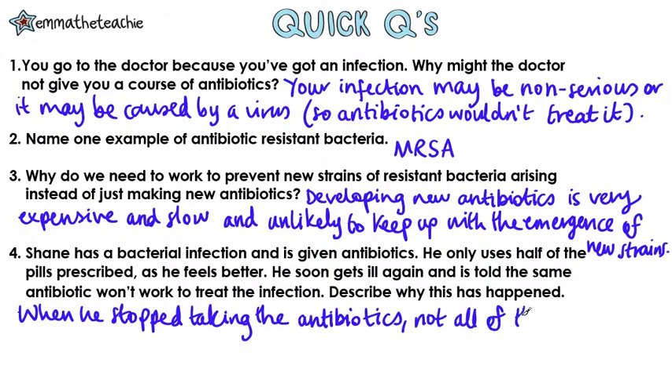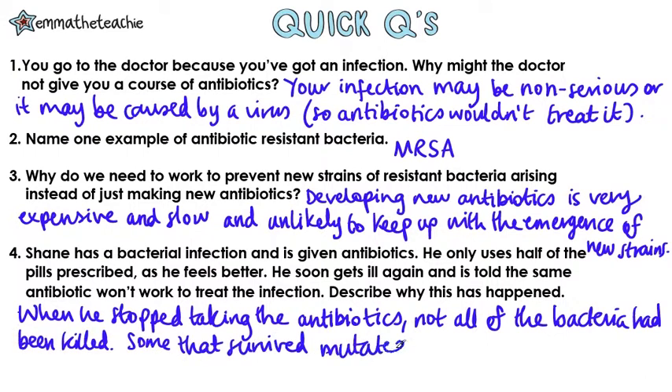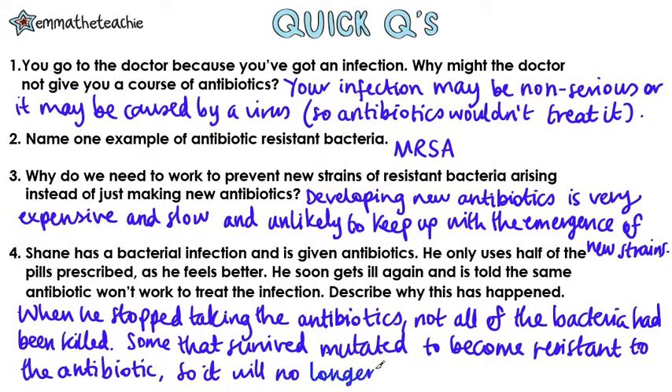When he stopped taking the antibiotics, not all of the bacteria were killed. Some of those that survived mutated to become resistant to the antibiotic, so using the same antibiotic will no longer work.